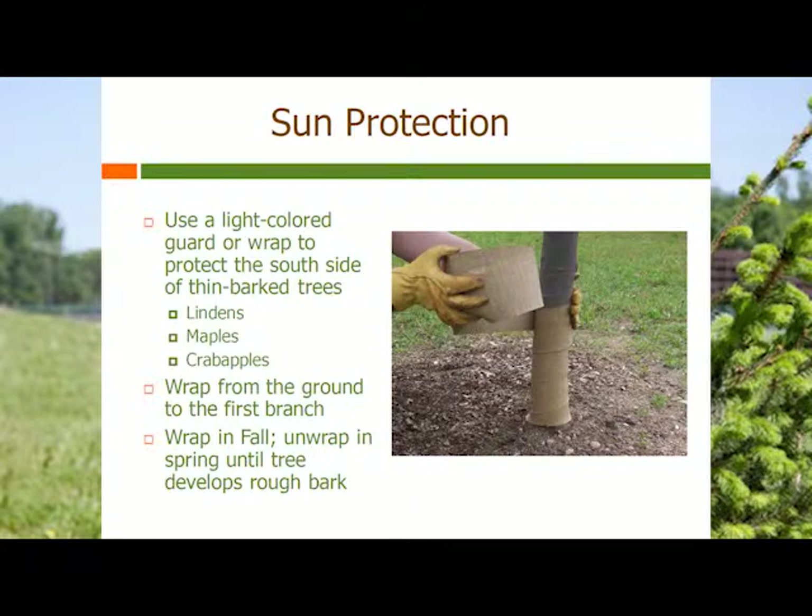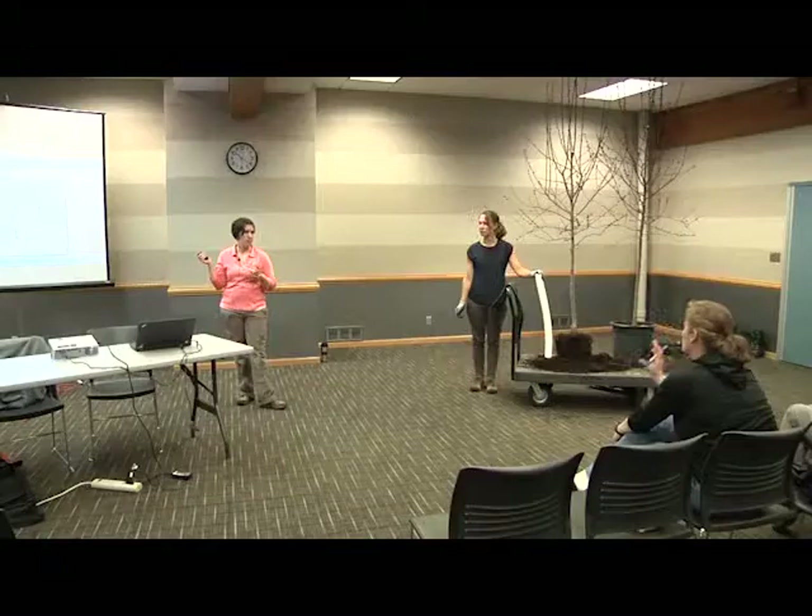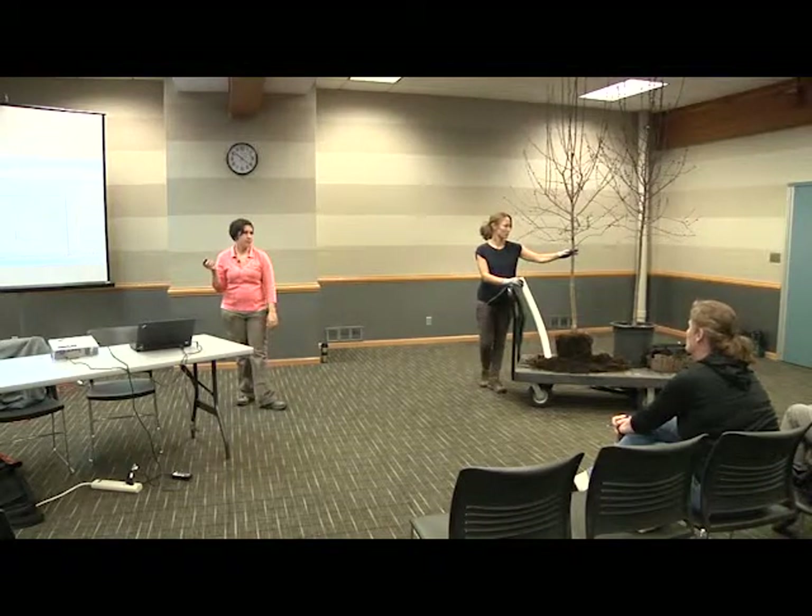Sun protection is important in the winter, especially for thinner-bark trees like basswood and maple. Trees can develop what they call sun scald — the sun warms the tissues during cold winter months, they expand, and then as the sun goes down there's a big constriction and the tissue gets damaged. For something like a crab apple, you'll also need protection against animals because mice and rabbits really enjoy the young bark. Those guards that come with a lot of trees are great to put on in the wintertime — though not all season long. There's also a brown crepe-paper-style wrap you can put on the tree starting around October, wrapping it up to the first scaffold branch to protect the trunk.